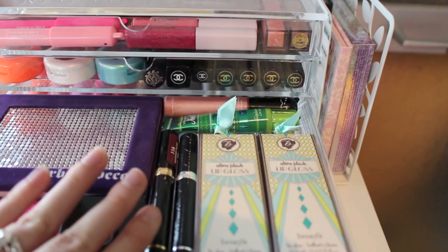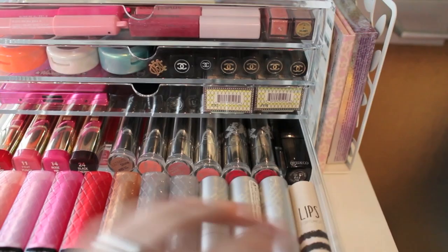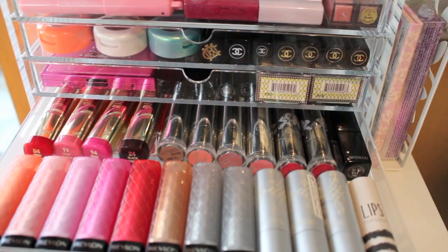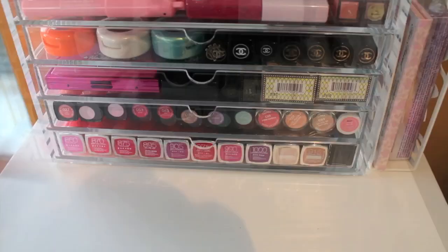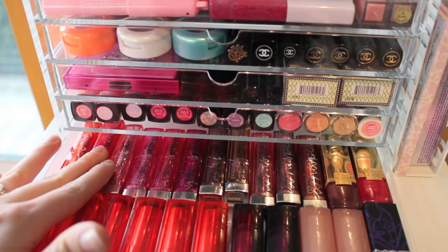In the fourth compartment I have all my Revlon Lip Butters, three Catrice lipsticks, a Topshop lipstick, my Milani lipsticks which are amazing — I love them so much — then another Catrice lipstick and an Art Deco one. In the last compartment I have all my Maybelline Vivid lipsticks, the nude lipsticks, all my Maybelline Color Whispers, two Estee Lauder lipsticks, and one more lipstick.